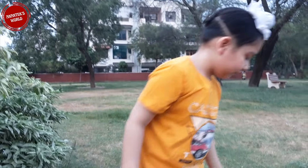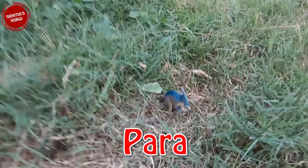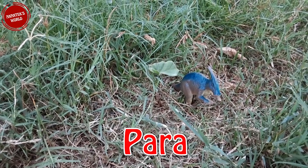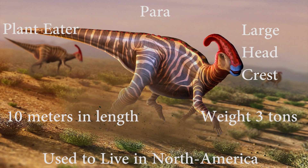Let's go further. Oh, here we found Perra! They are plant-eaters and have a large head crest. They live in North America. They are 10 meters long and weigh 3 tons.